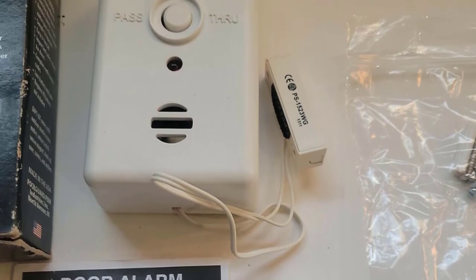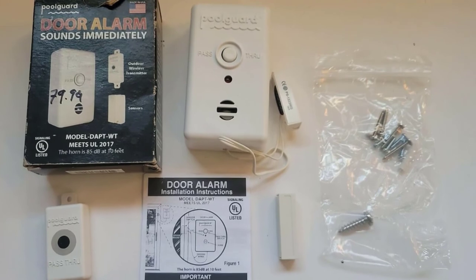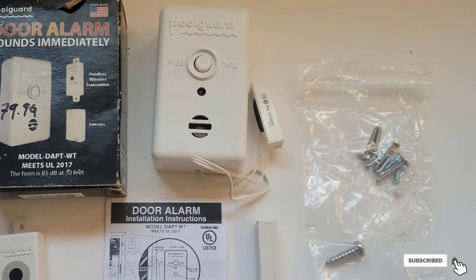The alarm consists of the main unit, receiver, and a two-part magnetic sensor that you mount on the door. The range is pretty good, so the main unit can be inside the house even though the receiver is placed on the pool gate.